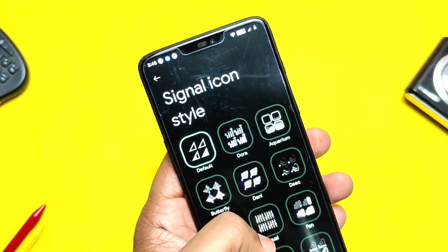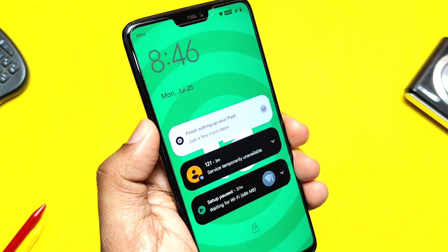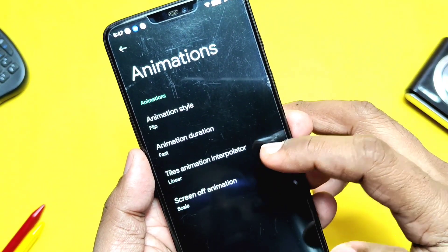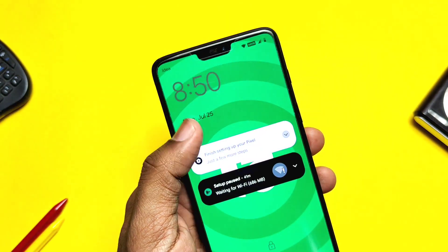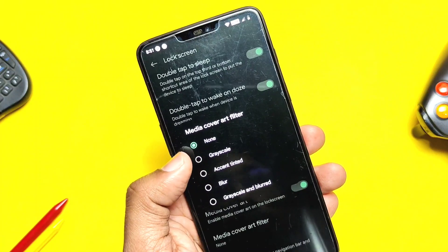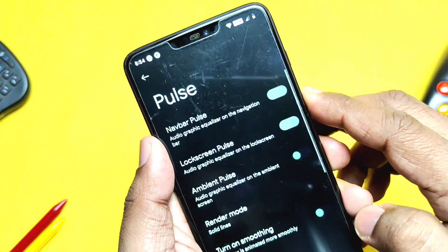Under the Buttons tab, there's a volume rocker wake-up toggle — I've seen this in many ROMs but it never worked, but here it works perfectly. The ripple unlock animation, which seemed buggy in other ROMs, is also working here. Double tap to sleep and wake are both working on the lock screen. The ROM has media art cover and pulse settings, both working well. The media art cover setting may sometimes cause heavy lag, but it resolved as soon as I left the setting — likely a bug.